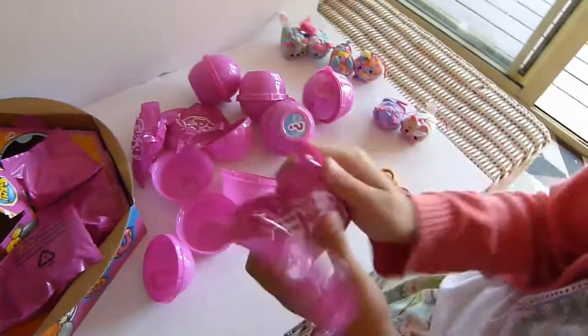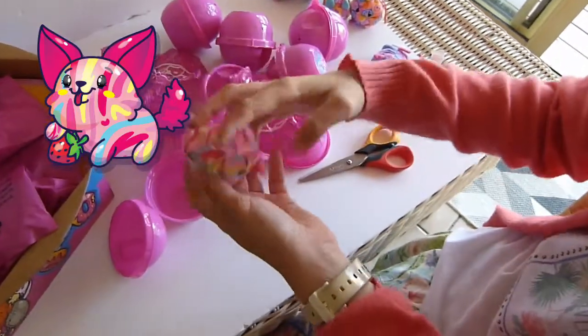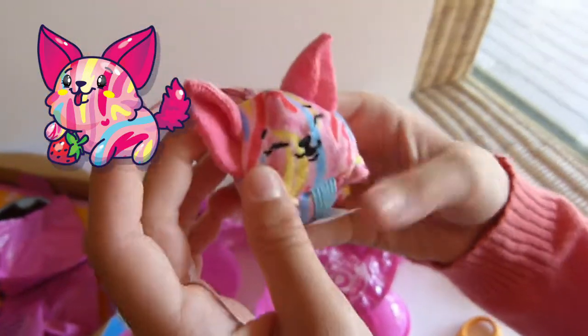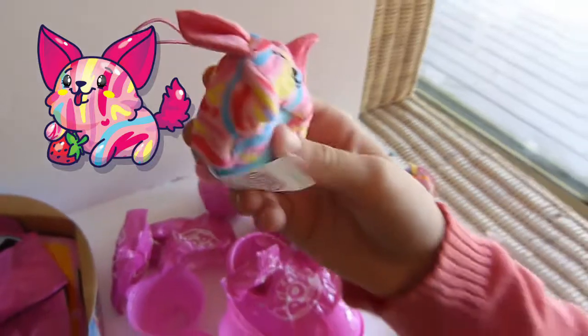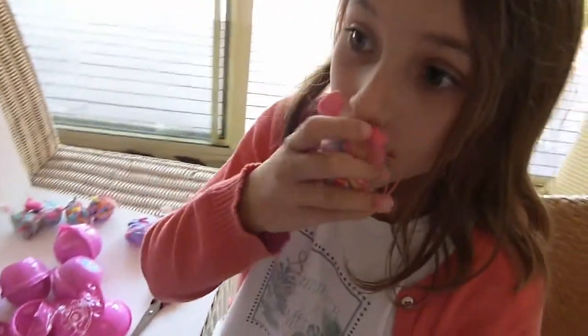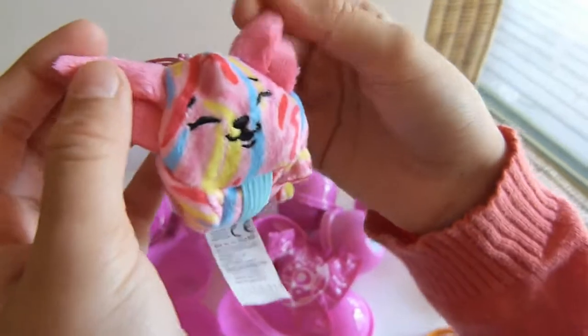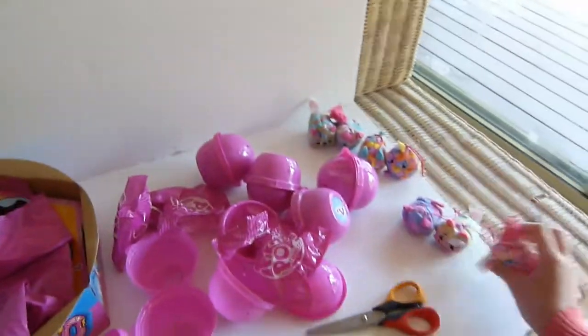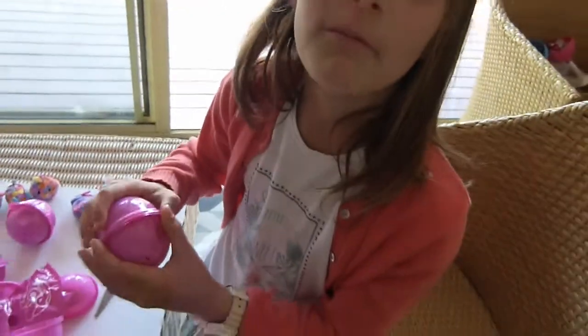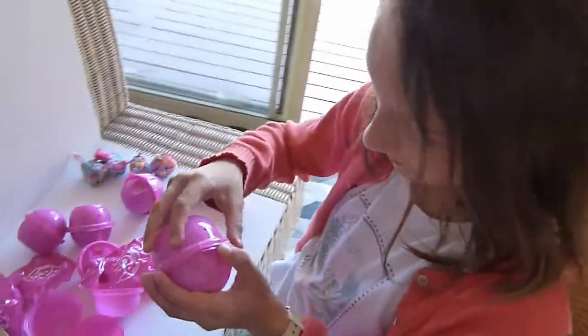Oh my gosh, I've been wanting this one! It's Frida the Fennec Fox — yes! And we're foxes! Yay! So cute! That smells really good. Oh my gosh, he's so cute. Look how big his ears are! I can't believe we got the fox! They're so happy because it's team fox for my channel — since I have the fox picture. Team fox!